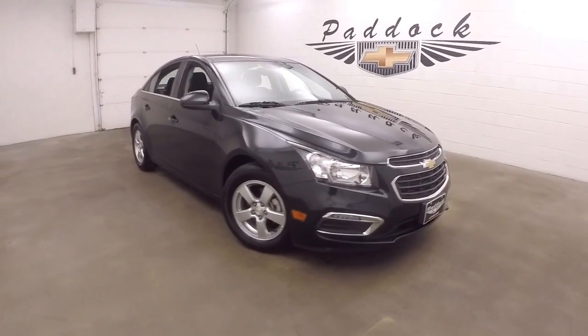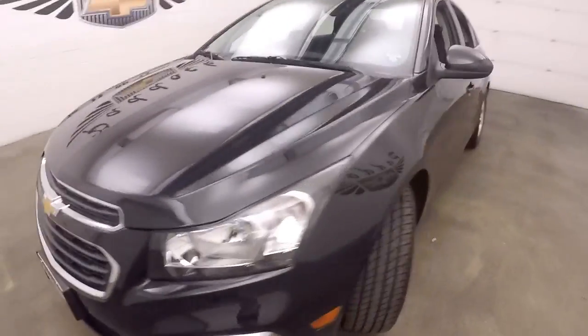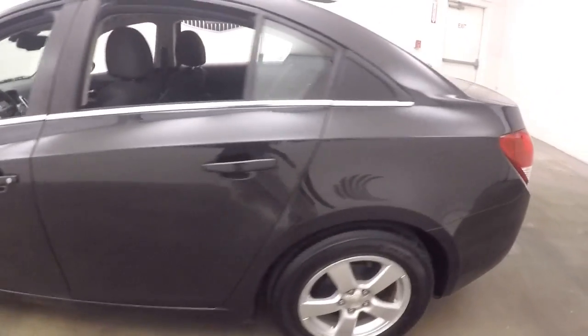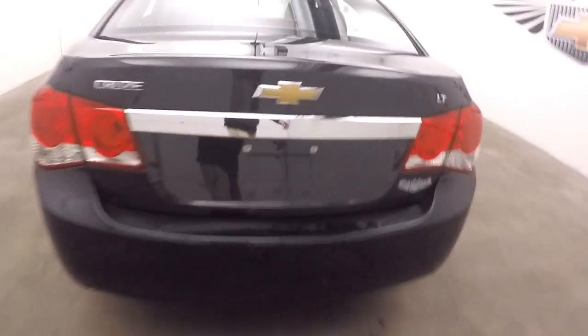This is a 2015 Chevy Cruze. Nice black metallic paint. Nice alloy wheels. Tires are pretty much brand new. Nice large trunk, plenty of cargo space.